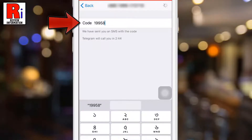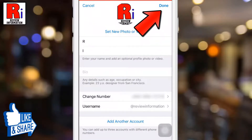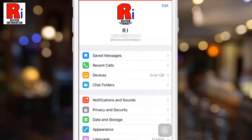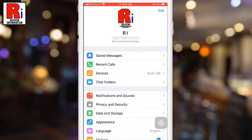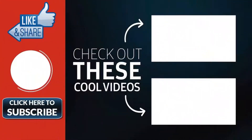A verification code has been sent to your phone number. Enter the code and tap Done from the top right corner. That's it — your phone number has been changed. In this way you can change your phone number in Telegram Messenger.